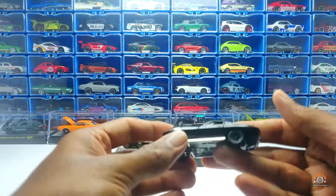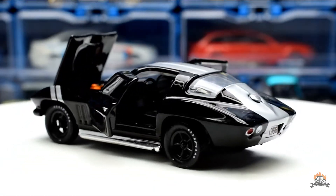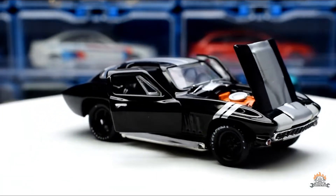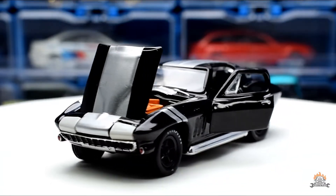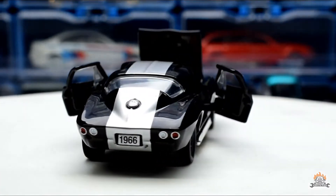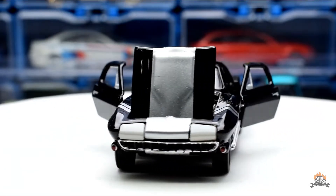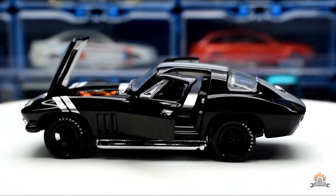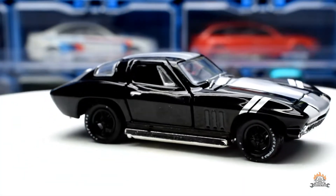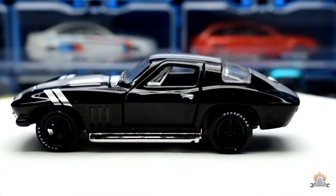Now let's look at the 1966 Corvette Stingray. The hood closes perfectly fine on this one, and the doors open too — they're a little hard but they do open very nicely. The interiors are very well detailed. M2s are not riveted, so you can unscrew the base and change the wheels if you have the play set, but I just have these two.